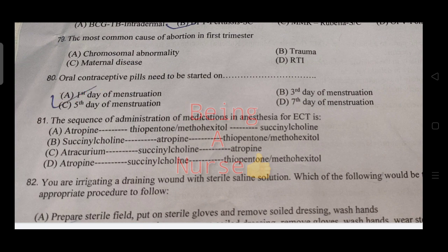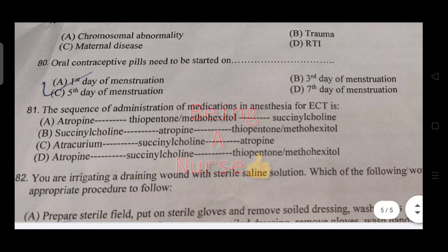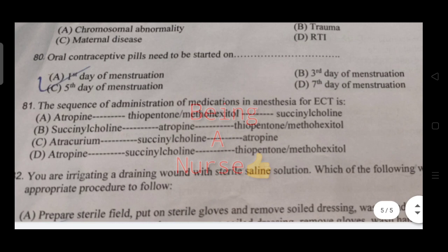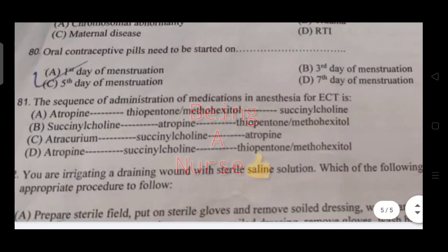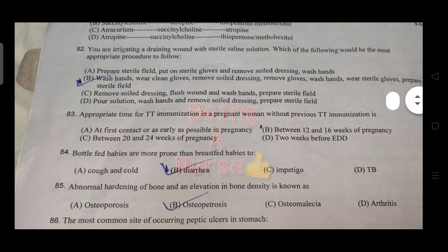Oral contraceptive pills need to be started on the first day of menstruation — that is the right answer. The sequence of administration of medication in anesthesia for a C-section is also discussed.